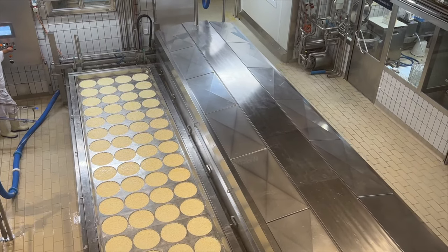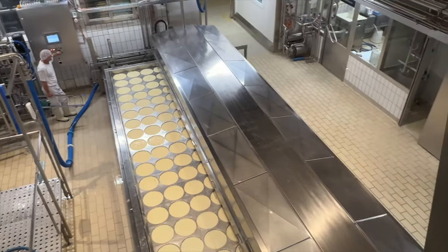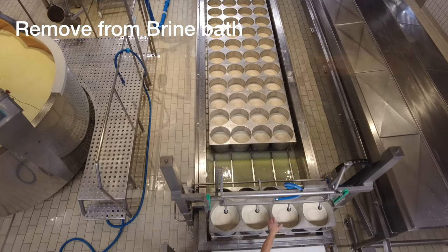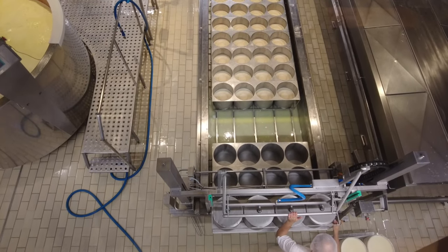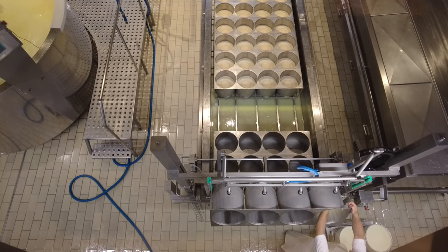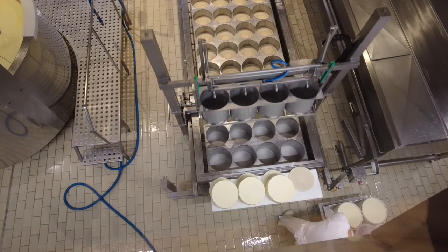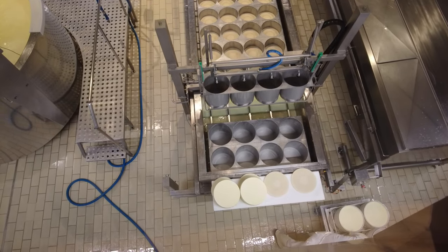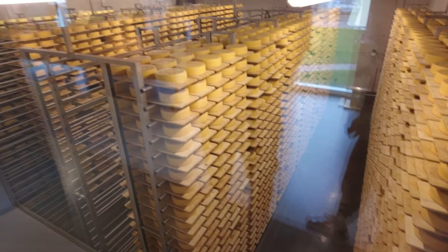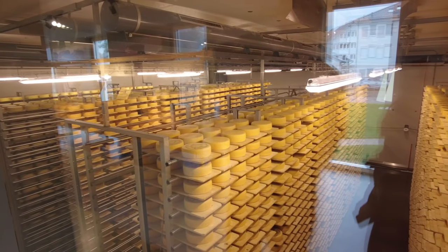That's a compressor. A lot of cheese over there, and then they rotate it. Do they do most of it automatically?